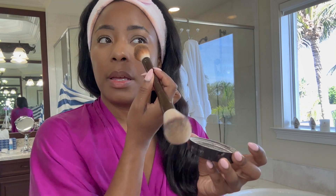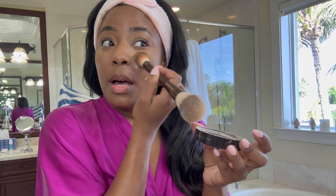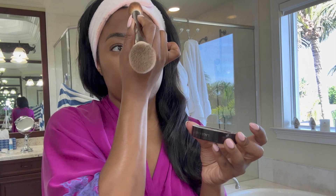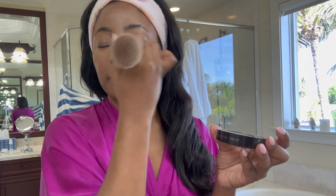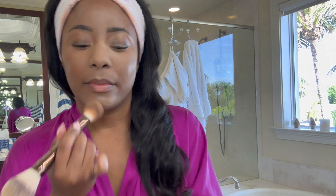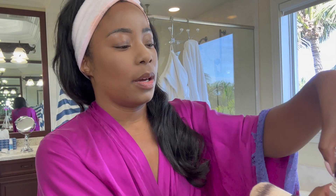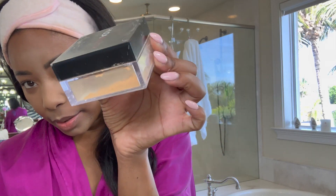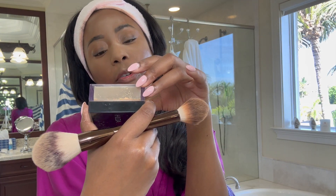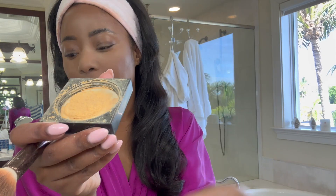I do want to buy some new makeup today — I saw this eyeshadow palette and I want to pick that up from Sephora. That is the plan today. Now let's use this Huda Beauty powder — this is in the shade Kufana. I like this because of the yellow undertone; it helps bring that color back into the face. You've got to trust the process with makeup — have faith to the very end because you're going to be glowing.